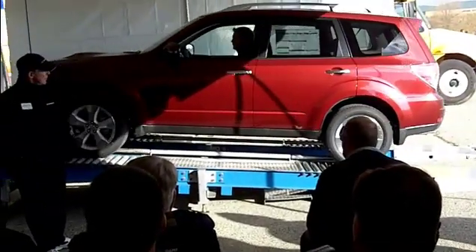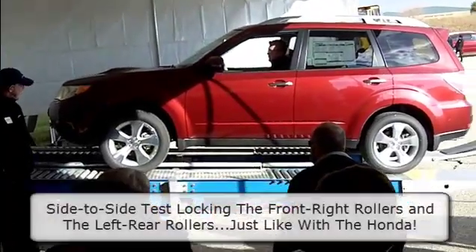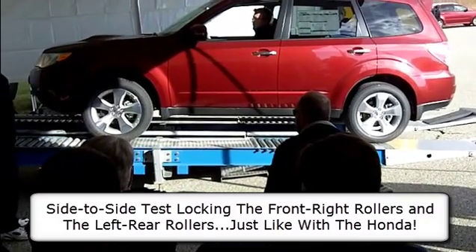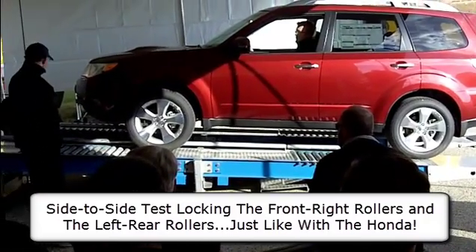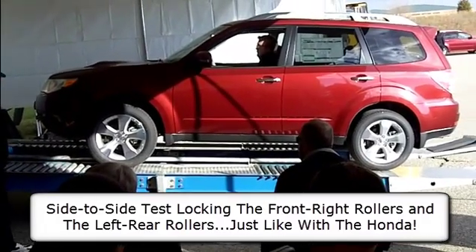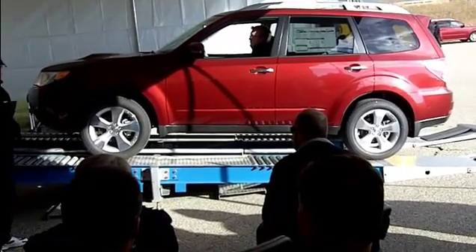And the car effortlessly climbs the ramp. Let's give it a try with locking the right front and the left rear, just like we did with the Honda. So again, traction at the right front and the left rear, with the others spinning.